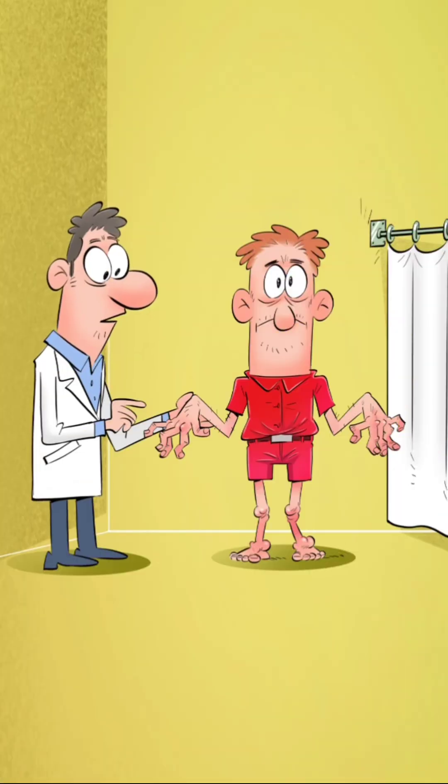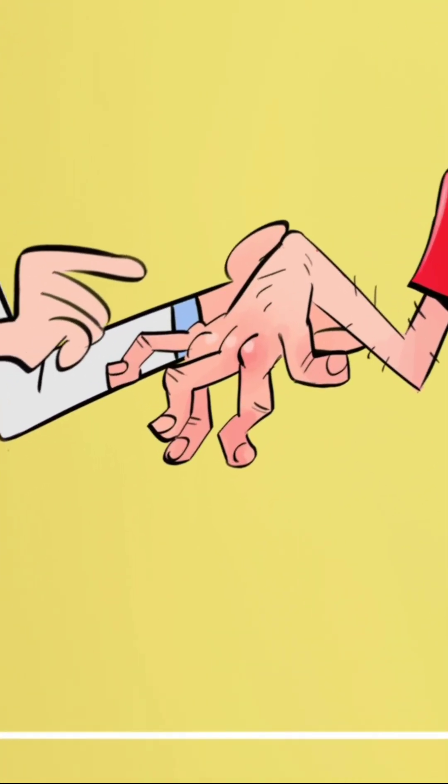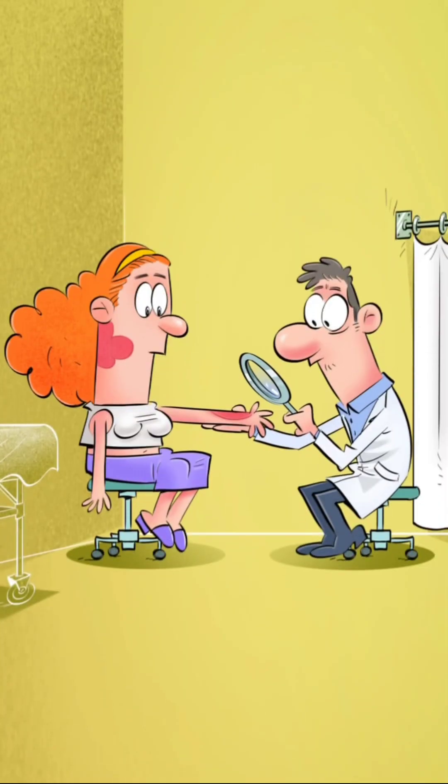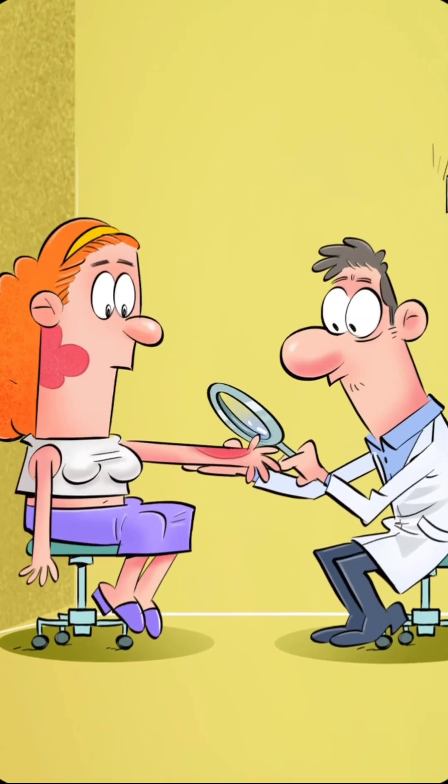There is also a severe form of the disease known as psoriatic arthritis, which leads to joint inflammation and deformation. The diagnosis is usually made by dermatologists through a clinical examination.